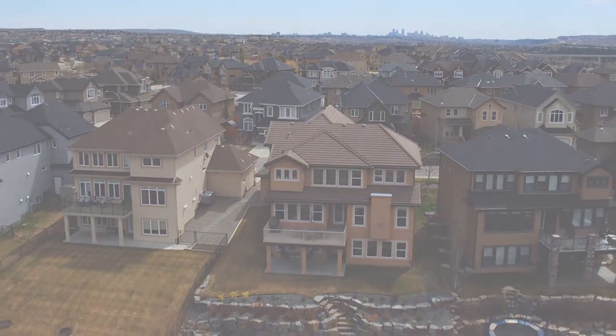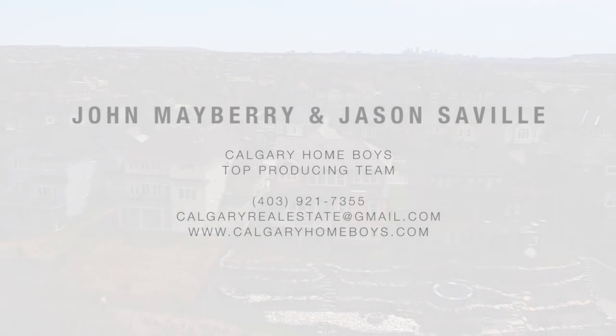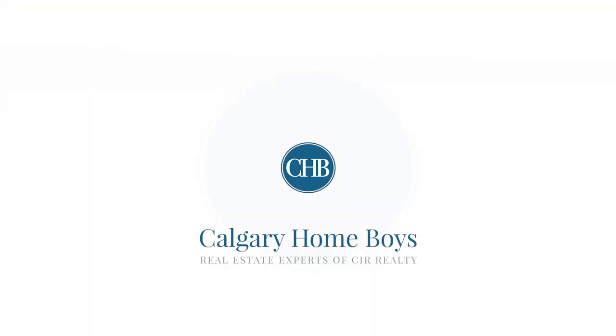For more information or to book a private tour, please contact John Mayberry and Jason Saville today. Thank you.